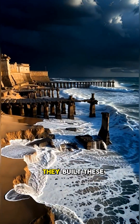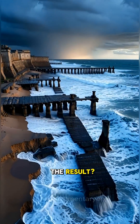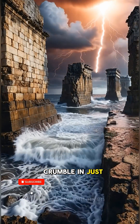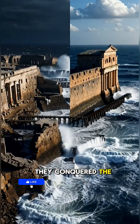They built these breakwaters section by section, extending them far into the sea. The result? Unbreakable piers and seawalls that have stood for over 2,000 years, while modern concrete can crumble in just 50. The Romans didn't just conquer land — they conquered the sea.